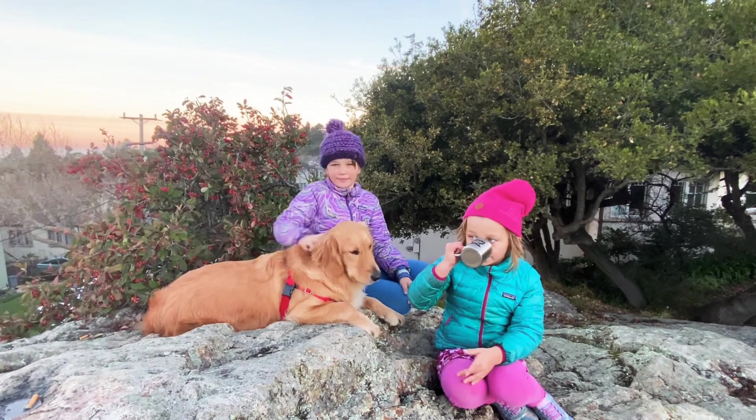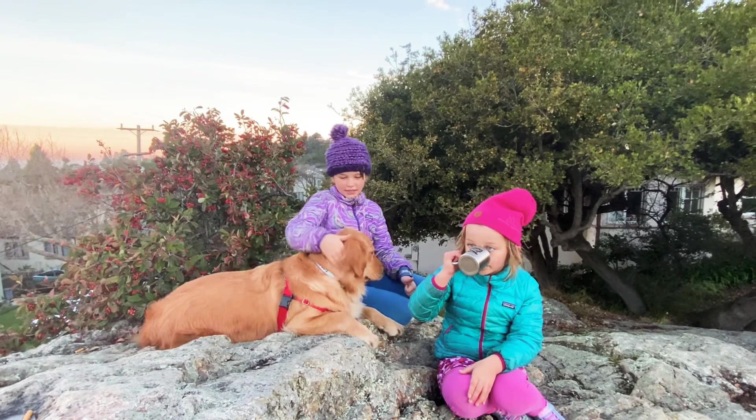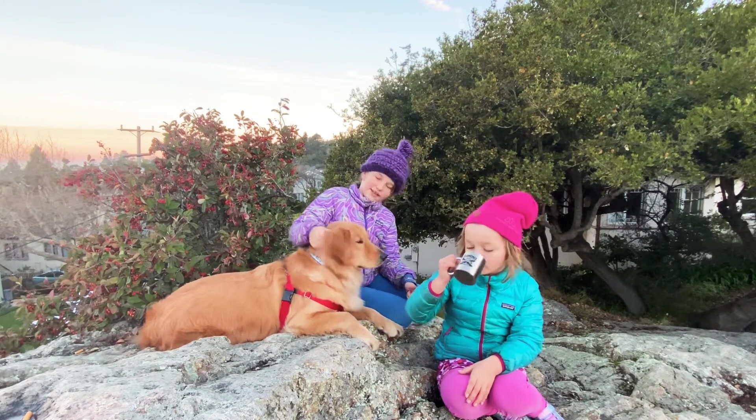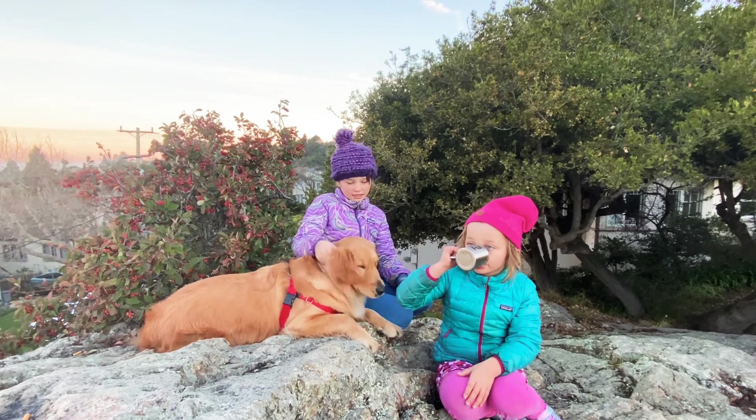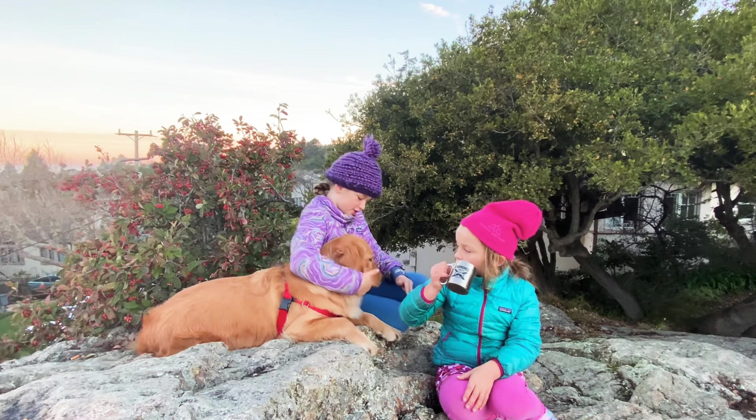First, we can pet Goldie — she seems to like that. This is part of the nice nine. And sometimes she likes scratches behind the ears, so that's the second part.